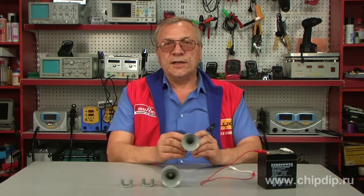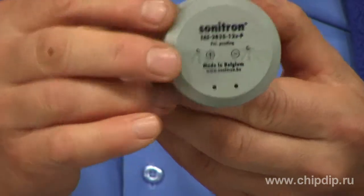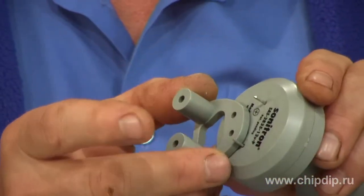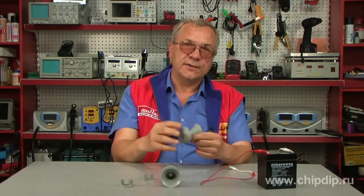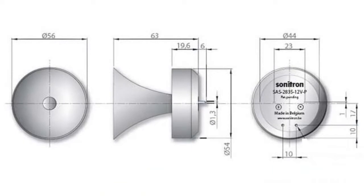The siren is equipped with pins. You can assemble it using the multi-purpose bracket, which is included in the delivery package. The SAS 2835 siren has the following dimensions: a diameter of 56 mm, a height without a bracket of 63 mm, and a height with the bracket of 82 mm.